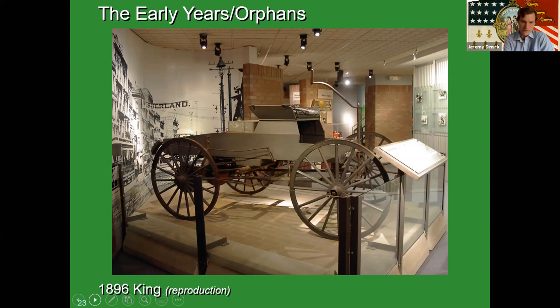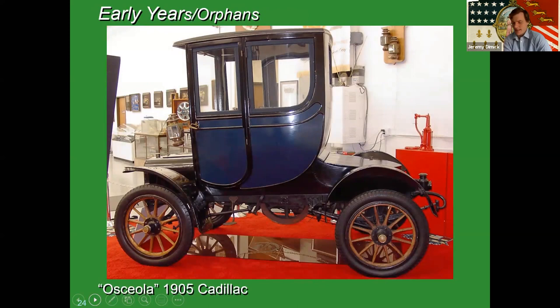Next is our 1905 Cadillac Osceola. It belonged to Cadillac founder Henry Leland and was the first Cadillac with an enclosed body. It's a really early coachbuilt body construction. By the look of it, it's a true horseless carriage — essentially a carriage body just put right onto an automotive chassis.